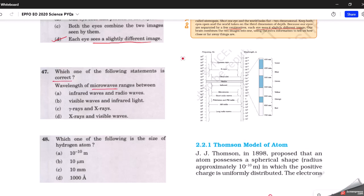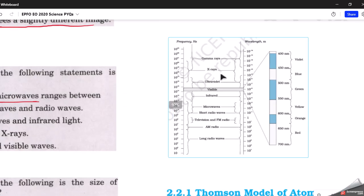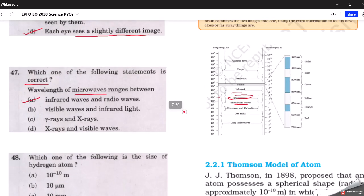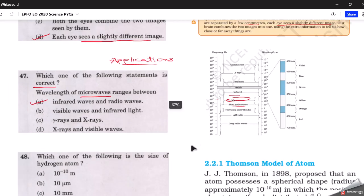The next question: the wavelength of microwaves ranges between which two? The correct answer is between infrared waves and radio waves. Looking at the electromagnetic spectrum in the NCERT textbook, microwaves fall between infrared and radio waves. While preparing this topic, also focus on applications — microwaves are used in spacecraft communication, telephone lines, television, and microwave ovens — and also remember the wavelength and frequency of each type of wave.